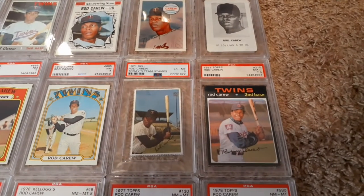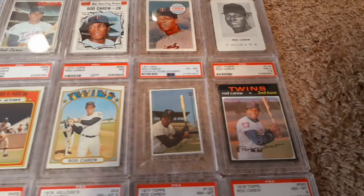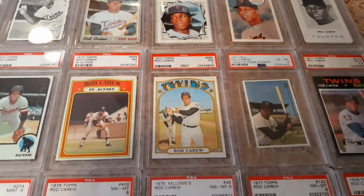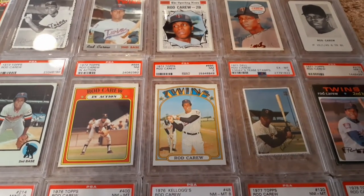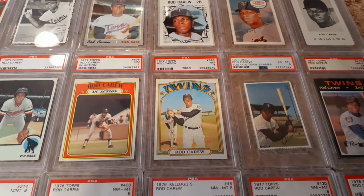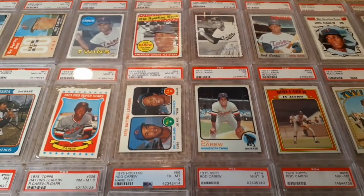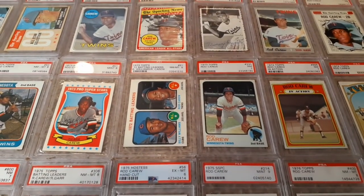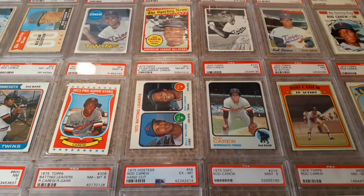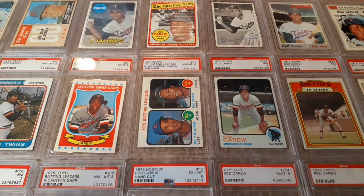Got a really nice 71, and a 71 Dell team stamp. Moving to 72 — now both of these are high numbers, they're pricey. Cool card of him swinging the bat and in action. You don't see many of him out in the field; he's definitely known as a batter. But there he is, as I say it, in a fielding stance, and sharing the batting leaders card with Billy Williams.